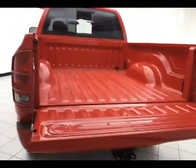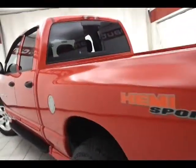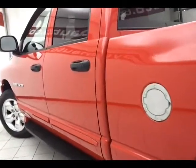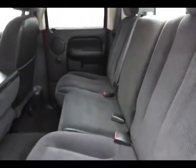Not only does this Ram have a low miles, it's very clean as you can see. The seats do of course flip up on both sides.